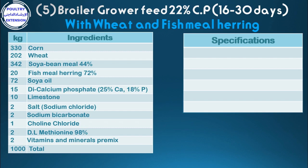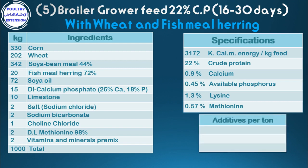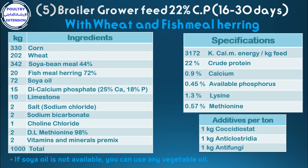Specifications of the diet: 3,172 kilocalories metabolizable energy per kilogram feed, 22% crude protein, 0.9% calcium, 0.45% available phosphorus, 1.3% lysine, 0.57% methionine. Additives per ton: 1 kg coccidiostat, 1 kg anti-clostradia, 1 kg anti-fungi. If soya oil is not available, you can use another vegetable oil.